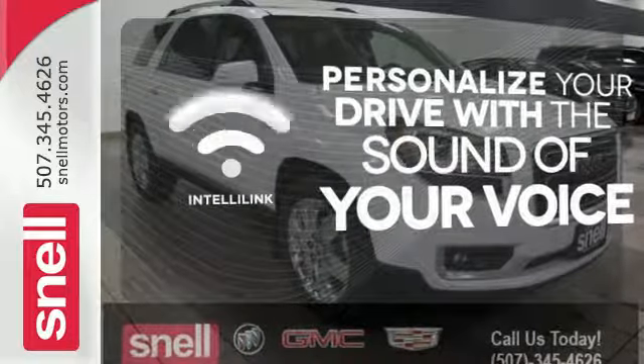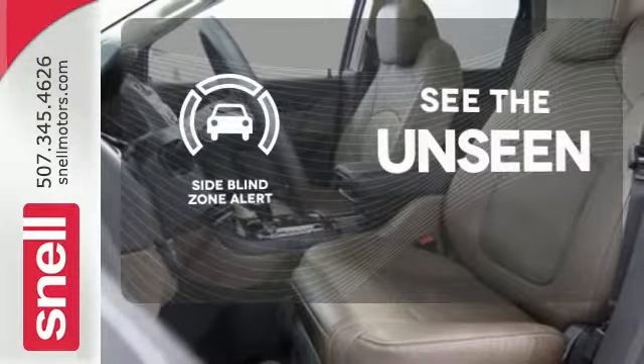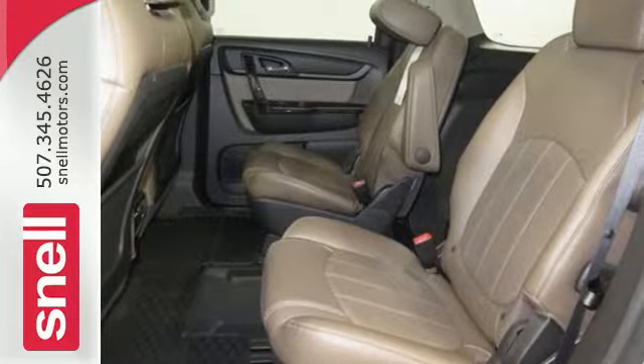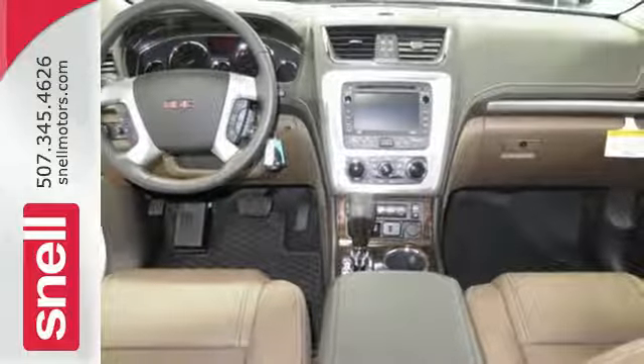Personalize your drive with the voice-activated IntelliLink system. Negotiating traffic has never been easier thanks to the side blind zone alert. Your purpose is clarified with this redesigned GMC Acadia. Take it for a test drive today.